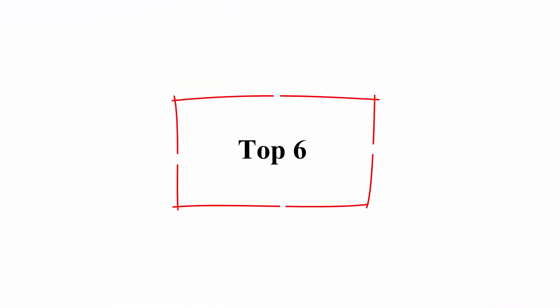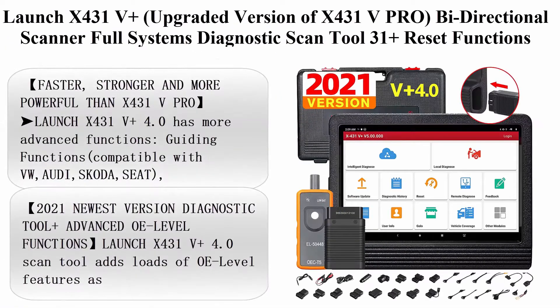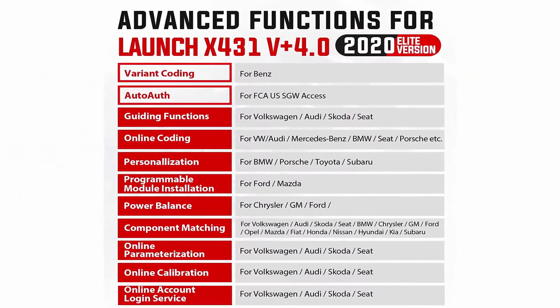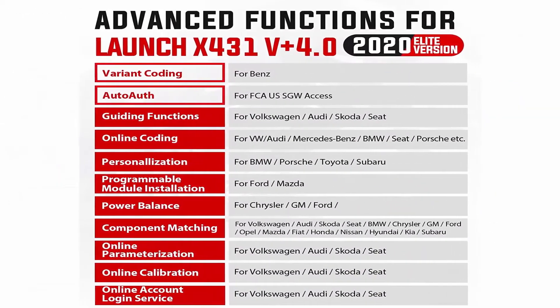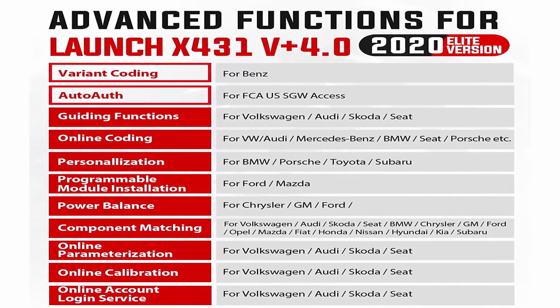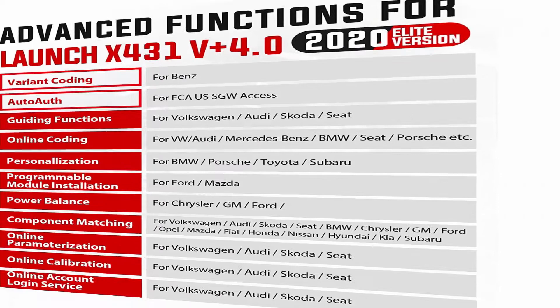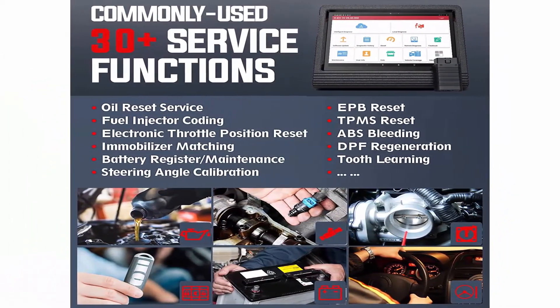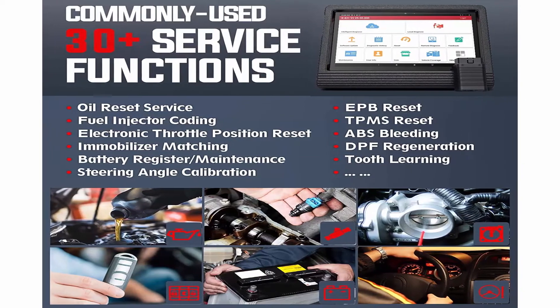Top 6: Launch X431V Plus, upgraded version of X431V PRO — bi-directional scanner, full systems diagnostic scan tool, 31 plus reset functions, key programming, variant coding, Auto-Auth for FCA/SGW, 2 years update. Faster, stronger, and more powerful than X431V PRO.